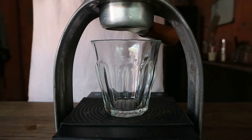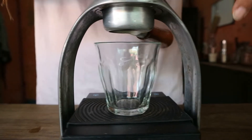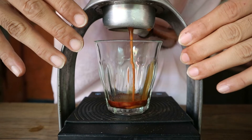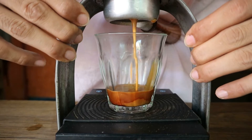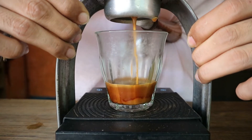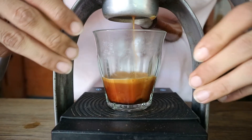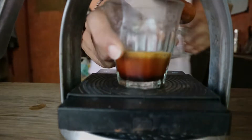Untuk produk house blend ataupun yang mereka gunakan untuk espresso base, itu berasal dari percampuran Arabica dan Robusta, di mana Arabica 70% menggunakan Arabica Semendo dan Robusta 30% menggunakan Robusta Semendo. Dari perbedaan itu akan menghasilkan rasa seperti coklat, karamel, dan juga ada sedikit pahit dari kopi, ciri khas dari kopi Robusta. House blend digunakan untuk membuat produk turunannya seperti latte, cappuccino, dan juga es kopi susu.